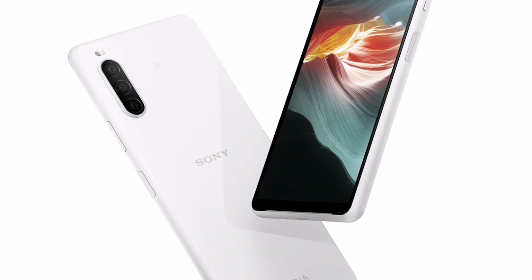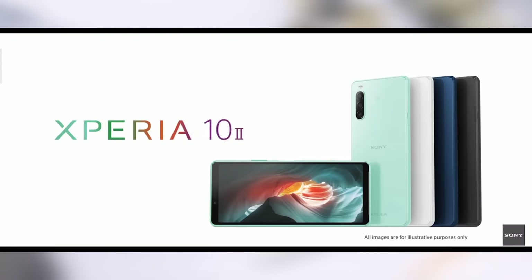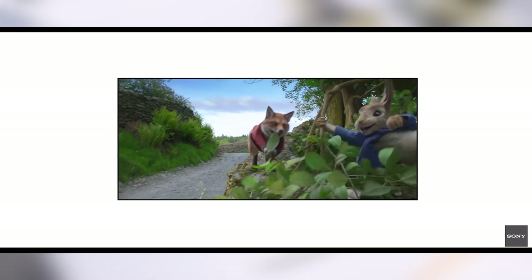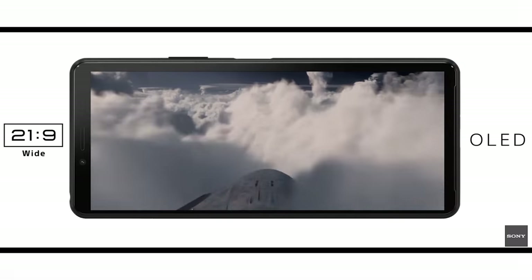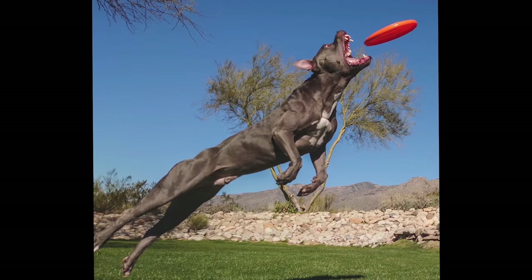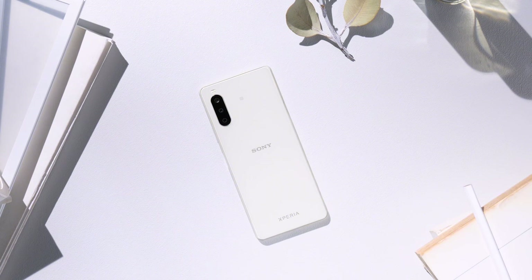The Xperia 10 Mark II will run the Snapdragon 665, which hopefully will give it a much smoother and speedier performance than the last generation. These improvements alone really do make this a far more attractive proposition. This could be a really good phone, depending on how much it is. I always think to myself that the manufacturers should stagger their mid-range and flagship smartphone releases because the flagship just always seems to overshadow the mid-range — and in this case, especially so. But again, depending on the price, I think this phone could be a big hit.